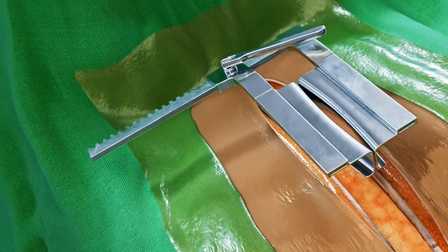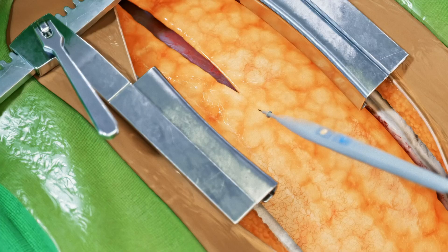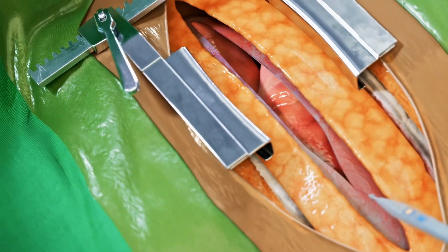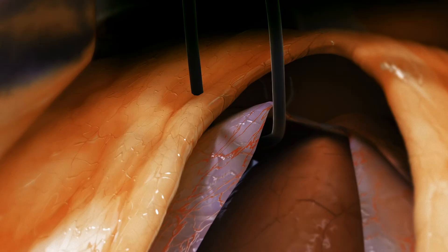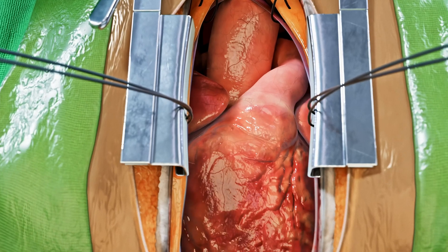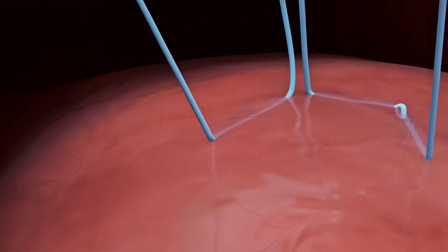Since the heart is constantly contracting and expanding, valve replacement cannot be performed on a beating heart. Instead, cardiopulmonary bypass technology temporarily takes over the heart's and lungs' function with specialized cannulas. After carefully opening the pericardium to expose the heart, the surgeon places precise purse-string sutures on the aortic wall with meticulous attention to avoid perforation.